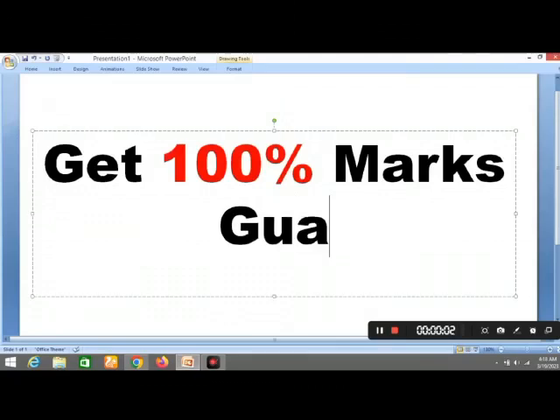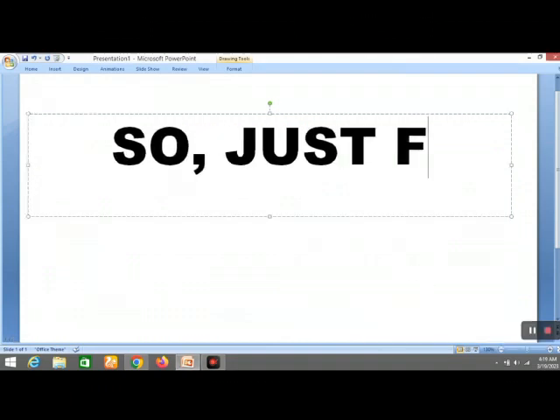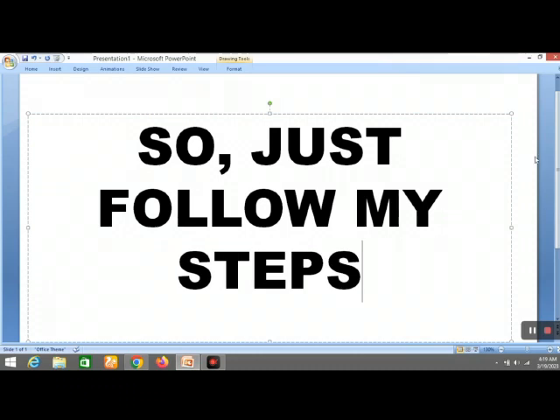Hello! If you are a student and you want to get 100% marks, these are the study tips for you. Follow these tips, and if you see improvement in your performance, please share in the comments. So let's start!